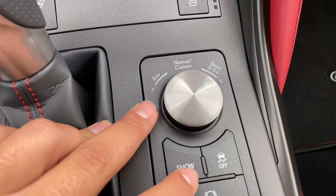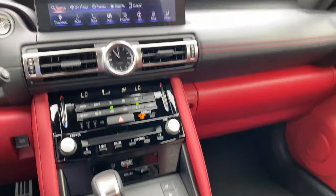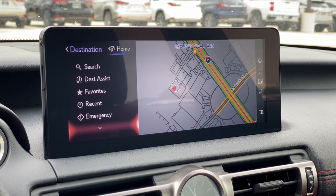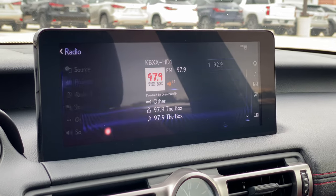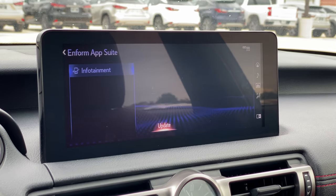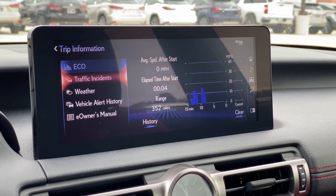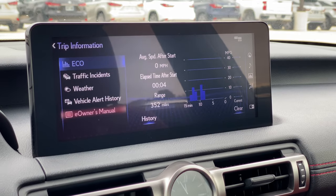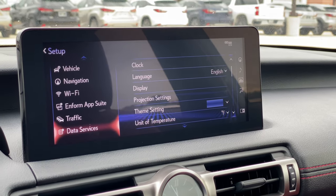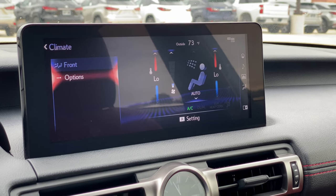You have a mode selector where you can choose between Eco, Normal, Sport, and Sport Plus, along with Snow mode, Auto Hold, and traction control. The center screen controls are nearby along with two cup holders and center storage. On the infotainment screen you have navigation, audio with AM, FM, SiriusXM, and Bluetooth, phone connectivity, downloadable apps, Apple CarPlay and Android Auto, an information page with fuel economy, traffic, and weather, vehicle alert history, the user's manual, fully customizable settings, and climate control.